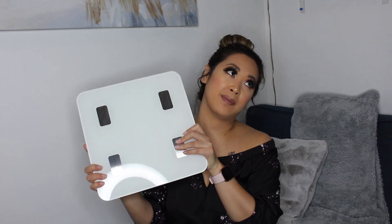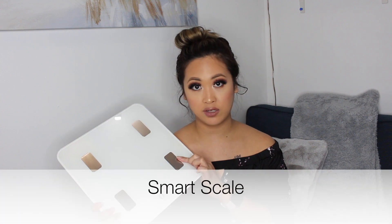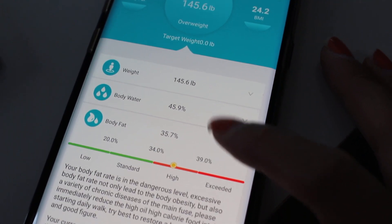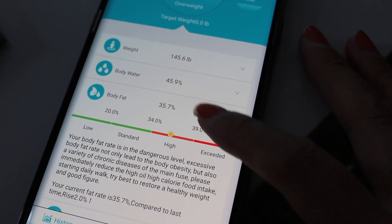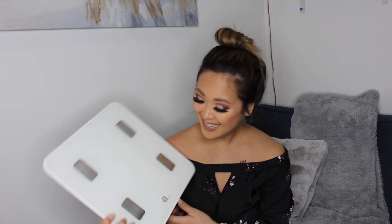My next favorite is more on the fitness and health side. I got this scale a while ago, maybe two or three years ago. It's a digital scale with sensors that can provide your BMI, bone mass, hydration level, and whether you're overweight. There's also an app you can download. The brand is One by One, and I really like it.